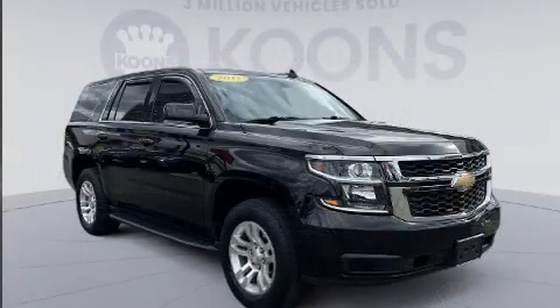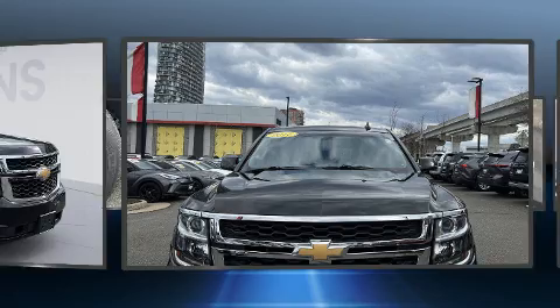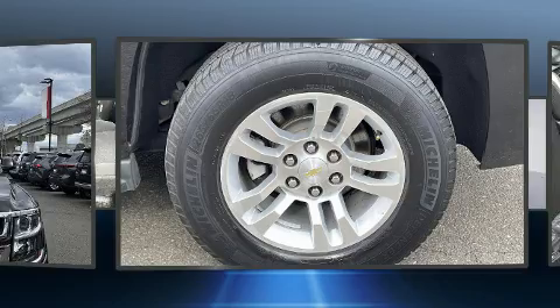Top features include power front seats, a tachometer, front dual-zone air conditioning, fully automatic headlights, heated door mirrors, skid plates, a trailer hitch, and power windows.